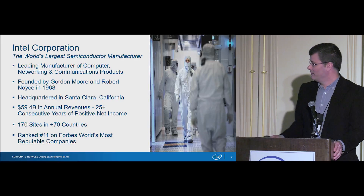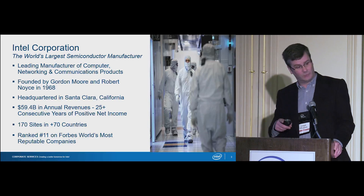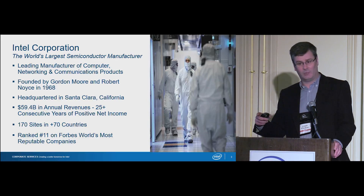One of the things as a company that we're most proud of is being a sustainability leader. As I go through my presentation and talk about smart and connected, I'll cover how we've applied that in facilities operations to drive sustainability.